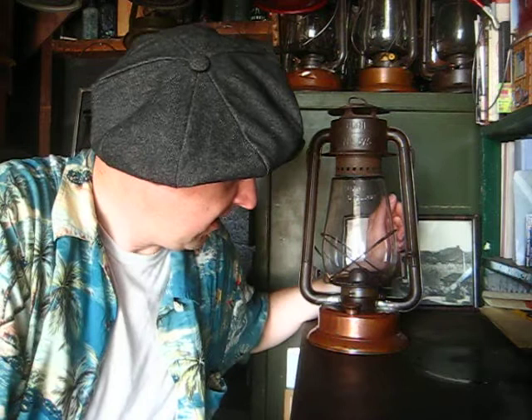I'm out here getting ready to say goodbye to an old friend. This lantern here, this Bull 575, is going to find a new home.